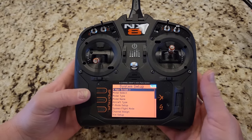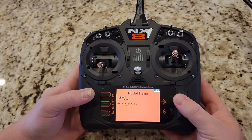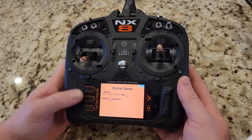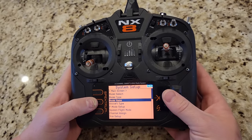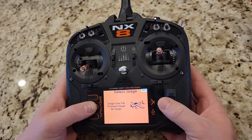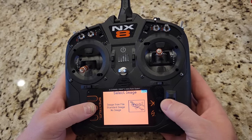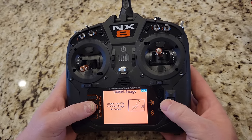We've got Twin Otter Ultra Micro Extreme entered as the model name. I'm going to check one of the standard images — I believe they have a Twin Otter in here. The King Air is probably the closest. I thought there was a Twin Otter in there. Okay, we'll pick that. The flight mode and channel assignments we don't need to mess with much. We want to do a throttle cut — this is a prop-driven plane, tractoring on both sides, pulling it forward. Throttle cut on, then off — the throttle is working. Perfect.